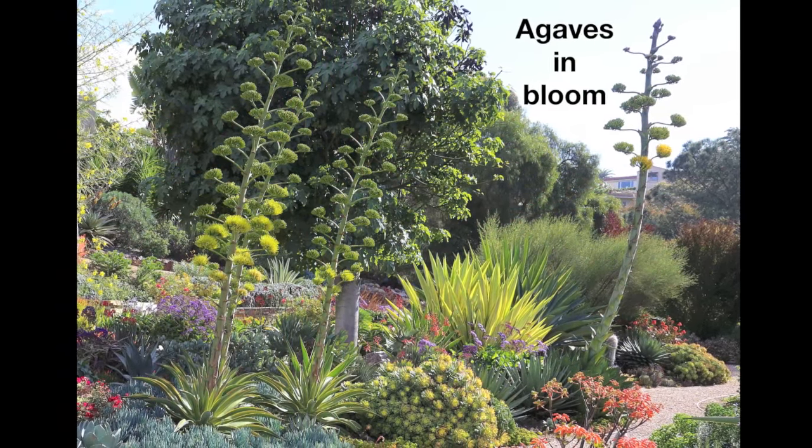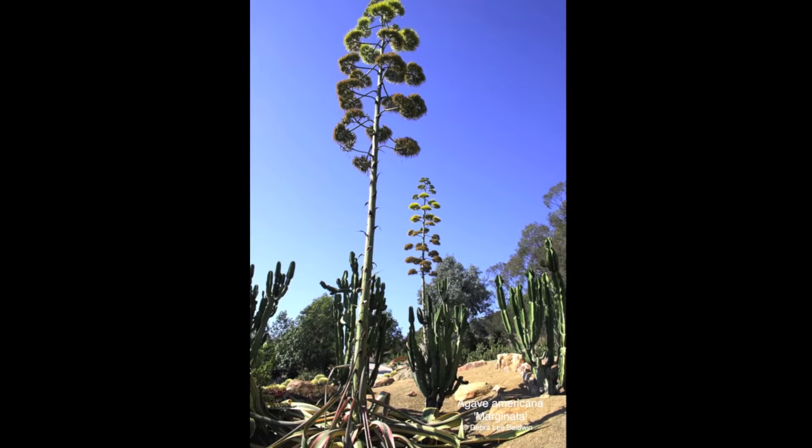When agaves bloom, it's a beautiful flower often, but that's the swan song.